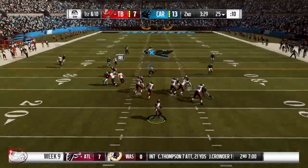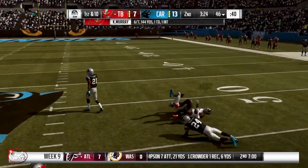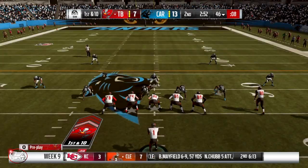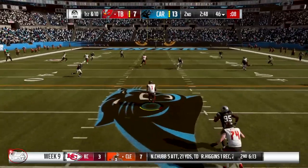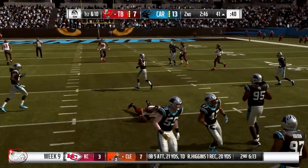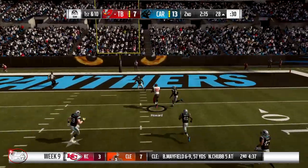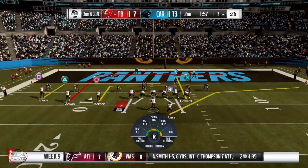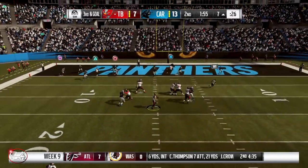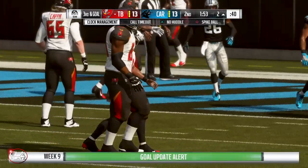First and ten after the interception — we are trailing 13 to 7, but that's going to be a first down. First and ten at the 46 — I'm going to scramble with Kyler, they're not watching him, it's going to be a first down. We have a little over two minutes left. Pass completed to OJ Howard, and with 56 seconds left in the half it's going to be a touchdown to Rogers, our running back.